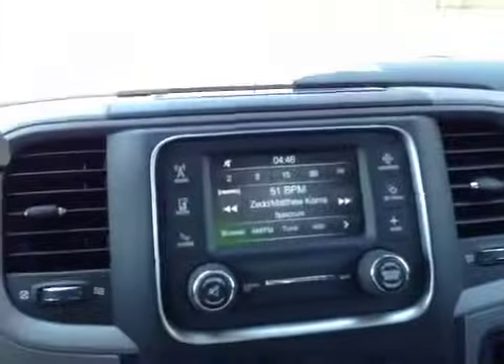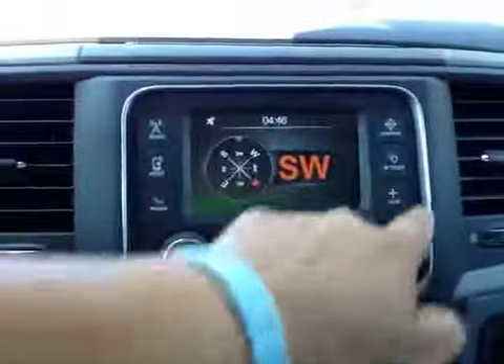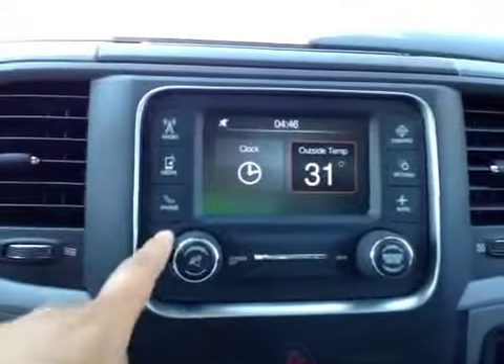On the steering wheel we have your Bluetooth and your dash controls as well as your cruise control. Over in the center here we have your AM and FM radio as well as your satellite radio. You get a compass and more settings, and temperature.